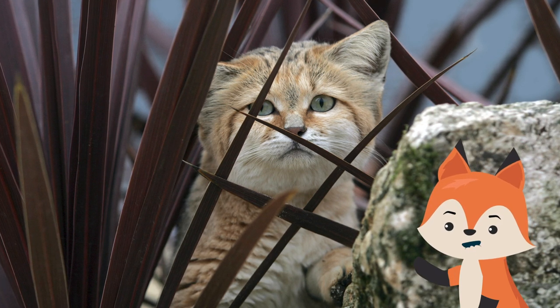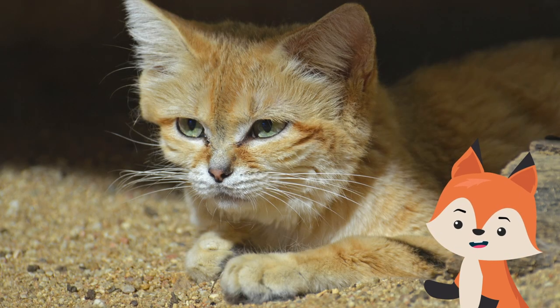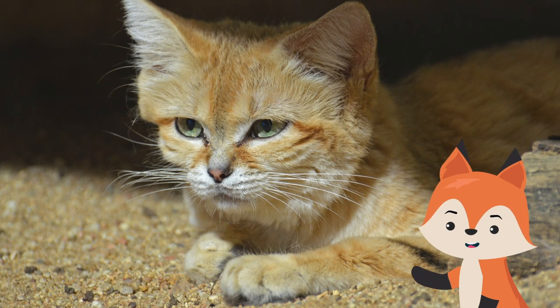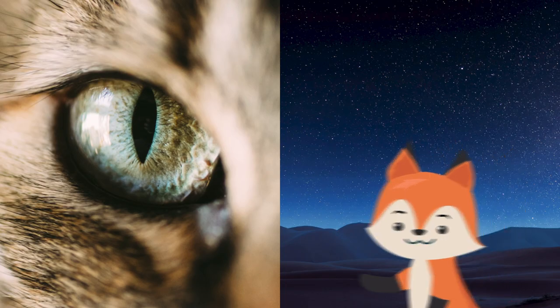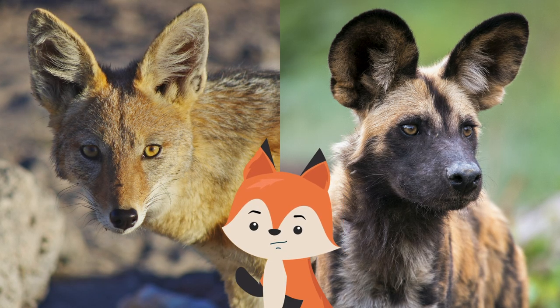Sand cats are difficult to find for predators and researchers alike. In addition to protecting the creature from heat, the fur on the undersides of their paws acts as a cushion that allows the cat to walk across the sand without sinking into it. They've even been seen closing their eyes at night when humans approach, to eliminate reflection and blend in completely with their environment. Their predators include carnivorous mammals like jackals and wild dogs, as well as large owls and hawks.